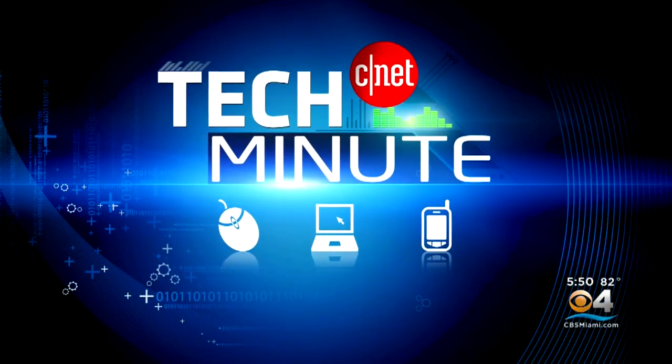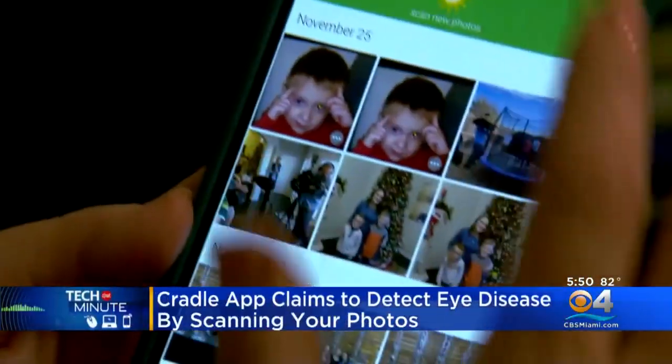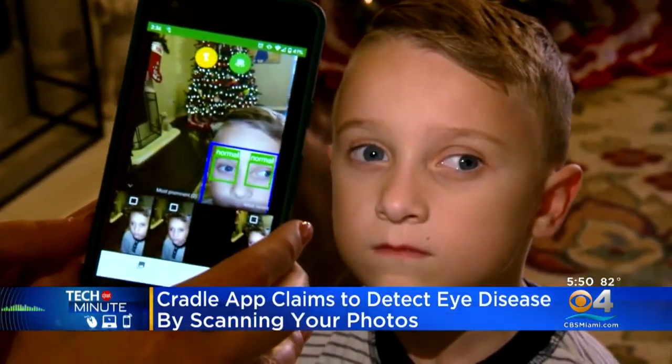In tonight's Tech Minute, there's a new app that could help detect vision problems in young children. The app is called Cradle. It scans photos on your smartphone and can instantly identify unusual glares that could be a sign of 27 different eye conditions.